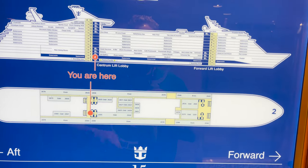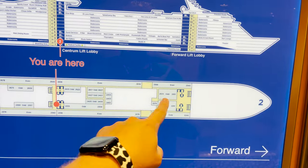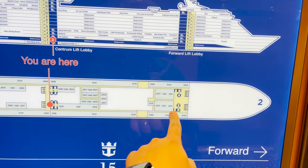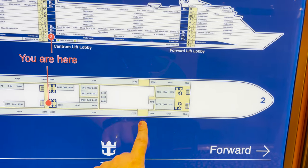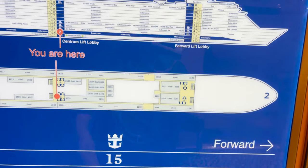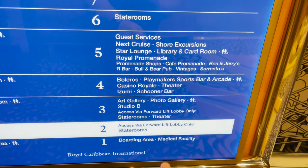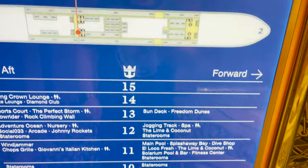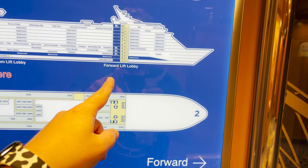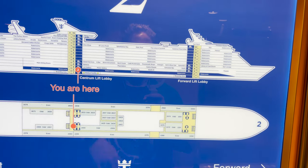One of my favorite things to point out with Voyager class or Freedom class ships like this one is that Studio B means you cannot traverse this area. If you need to reach the forward area and you're midship, you cannot just walk down the hall because it's a crew-only zone. You have to go up to deck four, come across, and then back down. That's why the map says 'access via forward lift lobby only' on decks two and three alike.